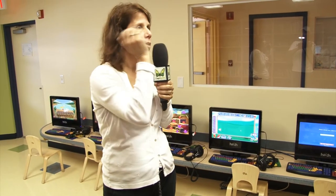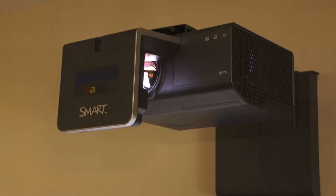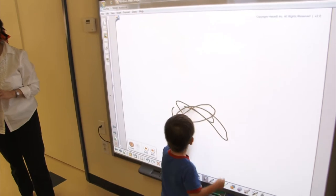One of the enhancements that has thrilled the teachers and the children is that we've added a smart board. One of the things the smart board does is it's interactive for children — most of them can work it better than I can — and it's internet accessible too.